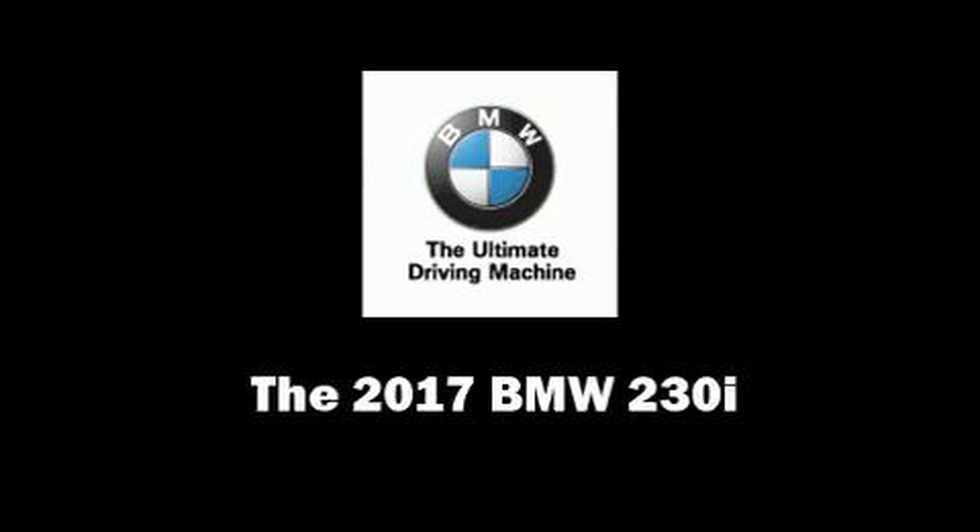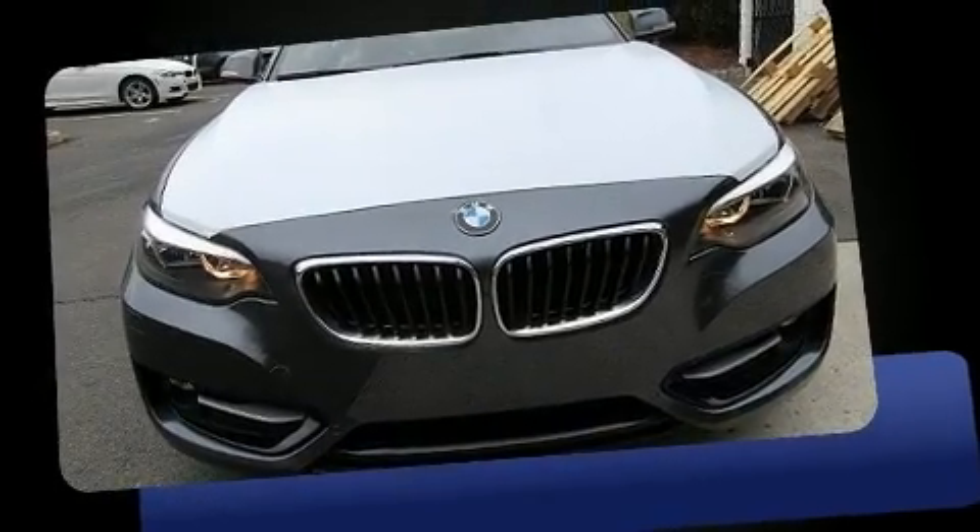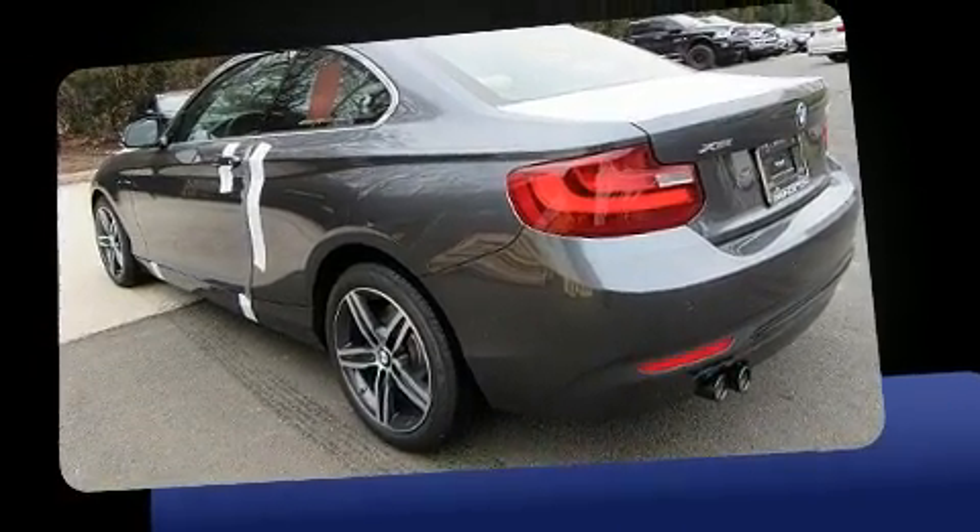This two-door, four-passenger coupe offers the features and options for which you've been searching. BMW made sure to keep road handling and sportiness at the top of its priority list.